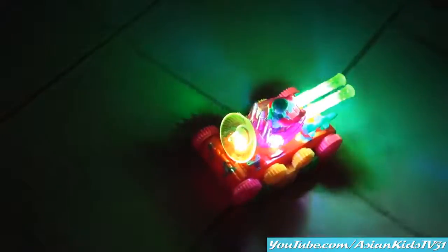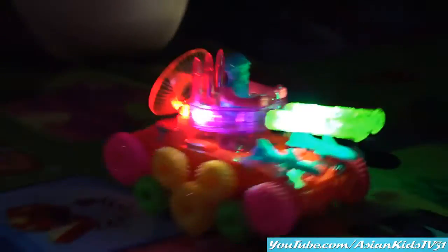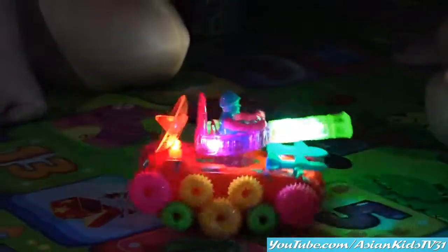A bump and go tank! No fire enemies! Come on! The driver is so cool!